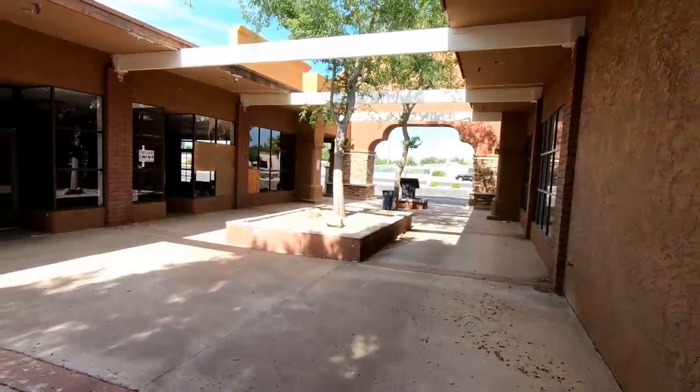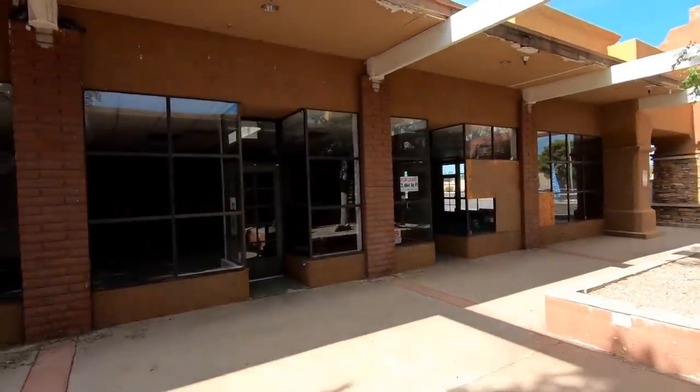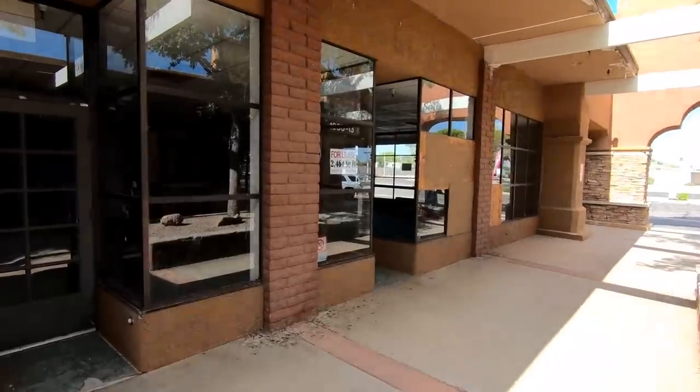With Mesa, Arizona being one of the largest suburbs in the United States, I have to assume that this issue of increasing empty retail space is not localized to just this area. I have seen similar things in California and New Mexico as well.